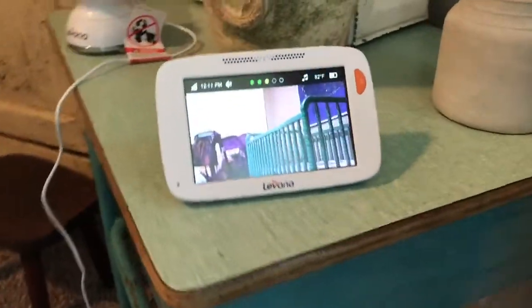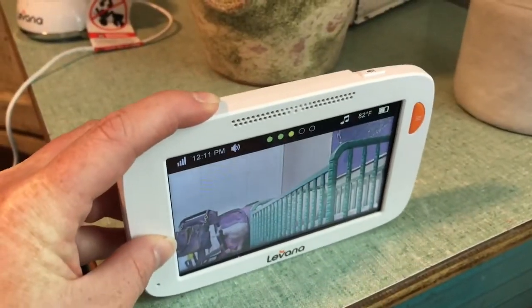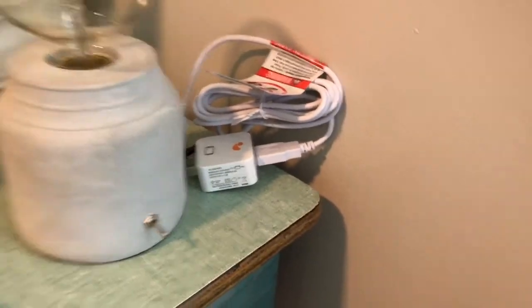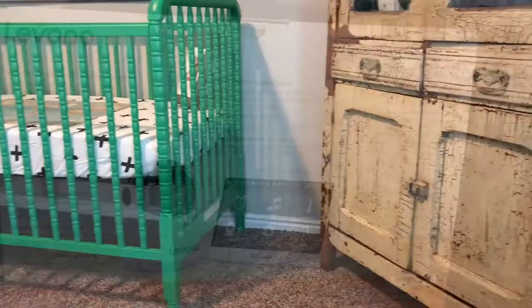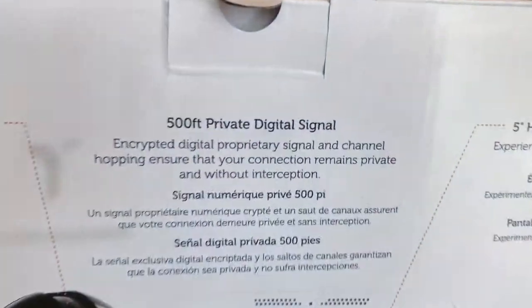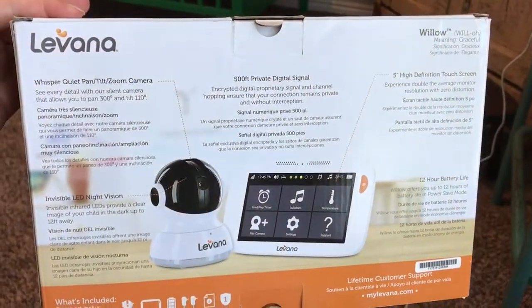We have a kickstand on the monitor. You just push the power button and then it turns off. It has a 12-hour battery life, and the charger's there. The camera goes in, and we're going to attach it to the wall somewhere so we're going to have a good shot.